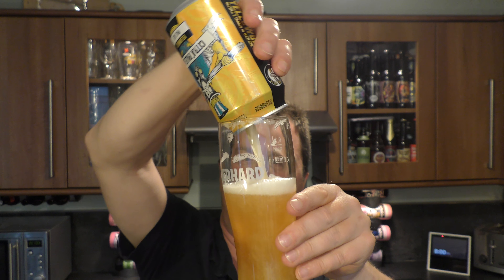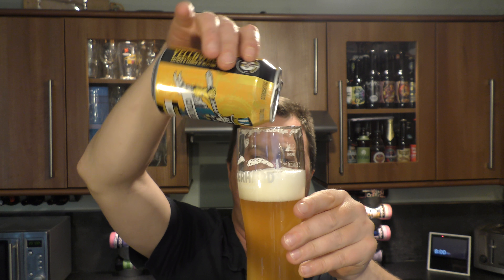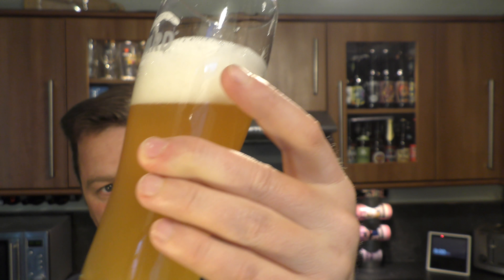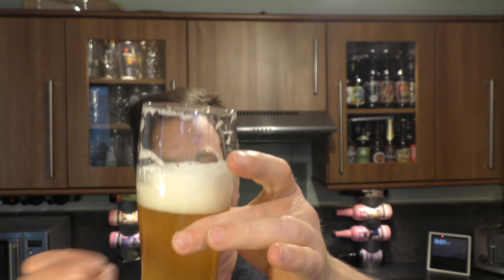It also seemed canned conditioned, so let's get the rest of the can in. Maybe just unfiltered then — look at the difference now, I've got all the rest of that beer in the glass. Hazy, lovely looking beer. So an unfiltered process perhaps, rather than a complete canned conditioned process.